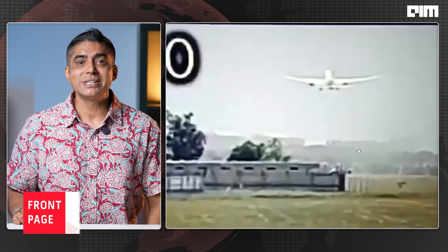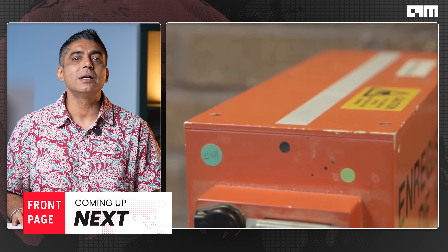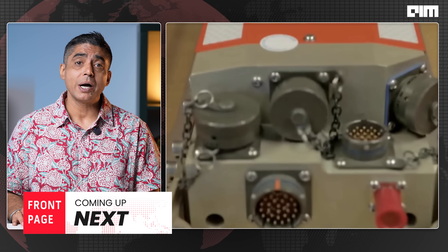On Boeing 787s like AI-171, the Black Box is a single combined unit made by Smiths Aerospace, also a vendor to Boeing, now part of GE Aviation. Built to survive 3,400 g-force, 1,100 degrees centigrade of heat, and a month underwater, withstanding tremendous pressure.